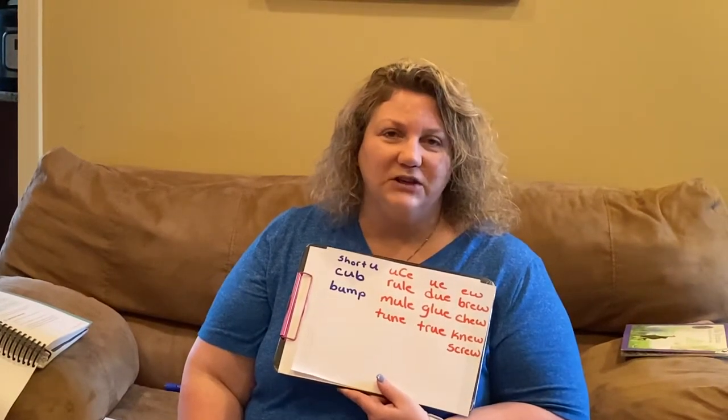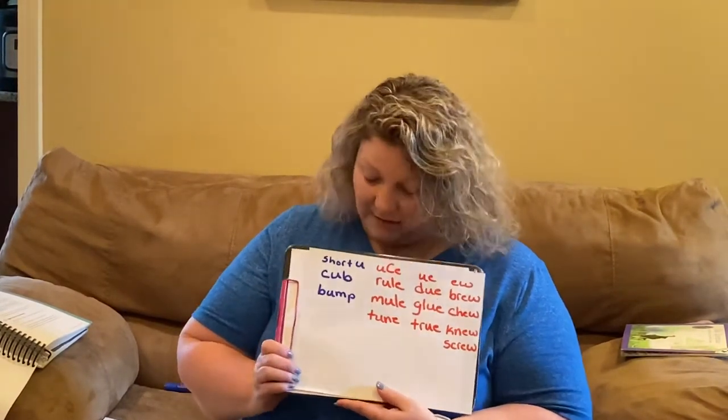Hi boys and girls. Today we're going to continue If You Lived with the Cherokee, but first let's review our words.